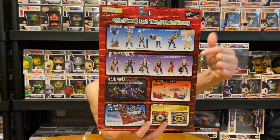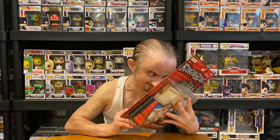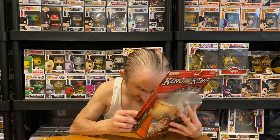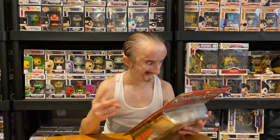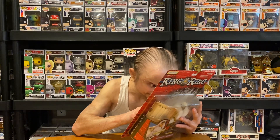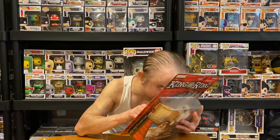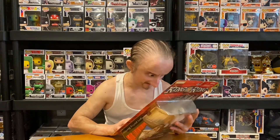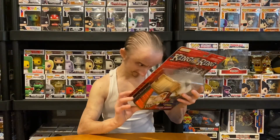On the back, we got the whole series I just showed you, and underneath it says Signature Series 3. Who's in this series? We got Jacqueline — I had that figure — Y2J, The Undertaker — I had that one. I don't think I had The Rock. And this Triple H. Here's the series one more time.